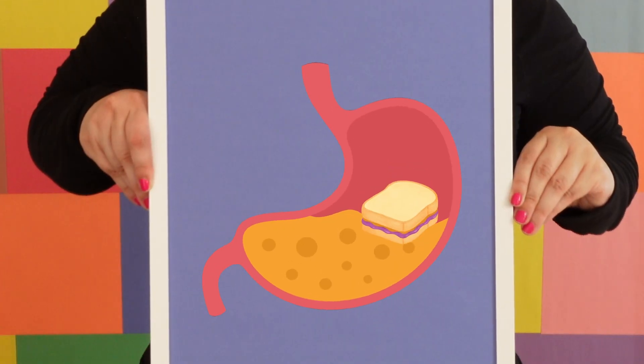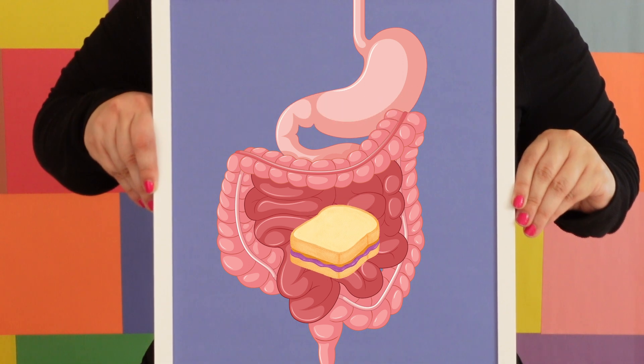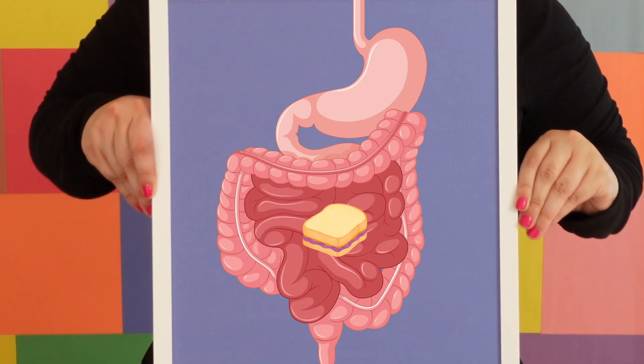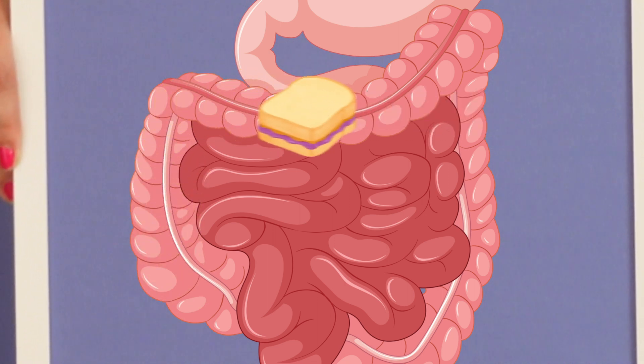Let's check back in with my PB&J. Last time we saw it, it was in my stomach. Now it's moved into my small intestine, where my body will absorb all of those yummy nutrients — this will probably take a few hours. Afterward, all of that mashed up food is going to move into my large intestine, which will soak up the rest of the water and minerals. A fun fact is that the small intestine is actually longer than the large intestine — we just call it small because it's not as wide. The small intestine is about 20 feet, while the large intestine is only five.